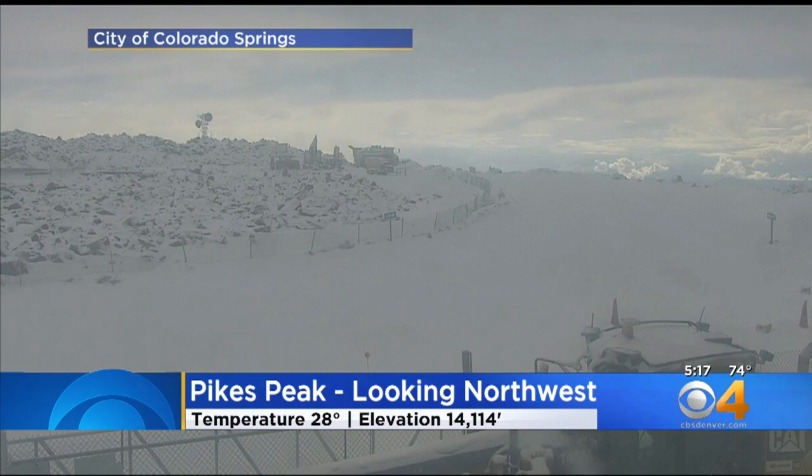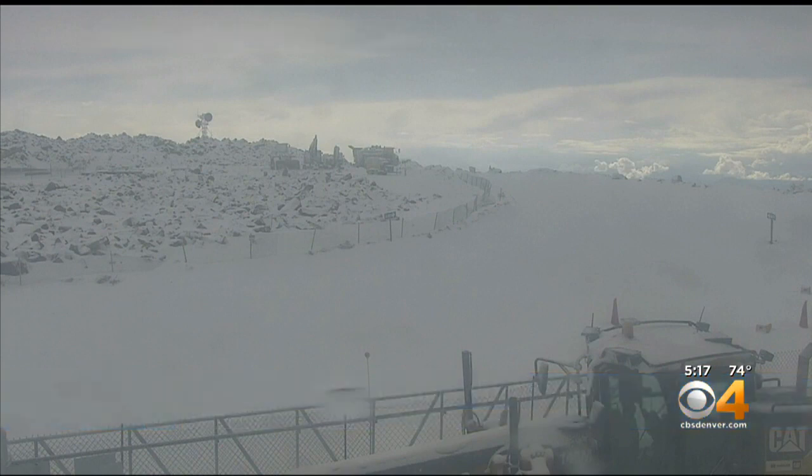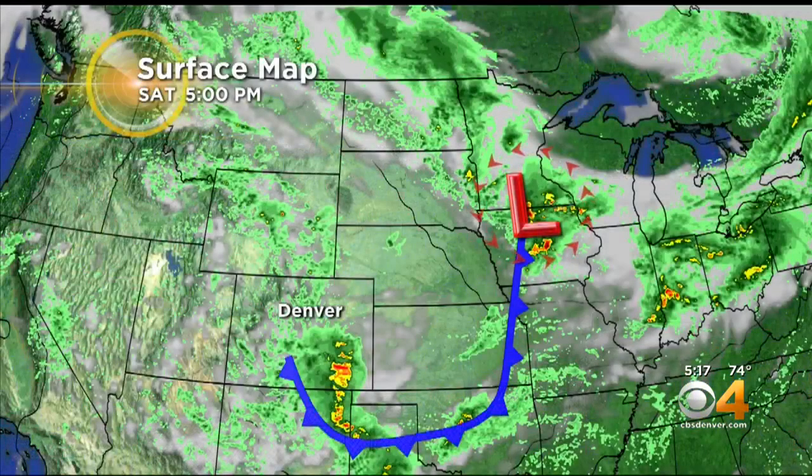And it snowed on Pike's Peak — look at this picture. Fresh snow up there, 28 degrees. Just to let you know, life at altitude: there really are no seasons at 14,000 feet. Anything goes at any time.